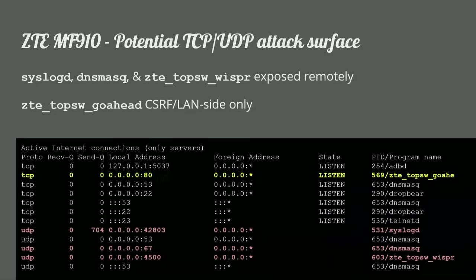The default IP tables rules don't actually block everything that's running. There are still a few services exposed, like syslogd, dnsmasq on the DHCP port, and a custom binary called ZTE Whisper, which is some sort of proprietary Whisper protocol service on UDP 4500. I had a quick look at that — it's definitely using lots of unsafe C functions — but I'm not going to talk about that one today. I'm going to talk about this ZTE top-level web server binary, which is really fun to reverse.